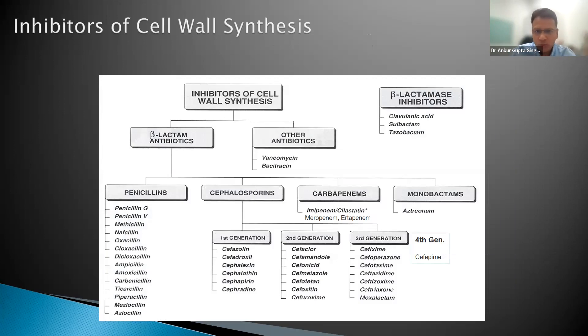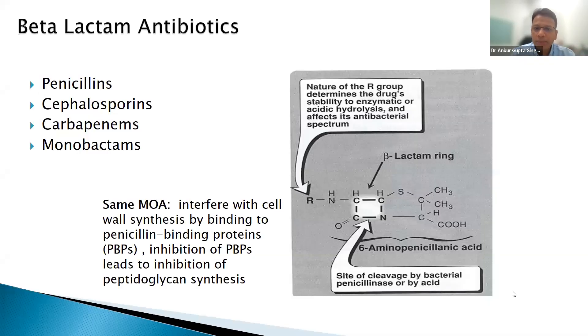Beta-lactam antibiotics include penicillins, cephalosporins, carbapenems, and monobactams. They are called beta-lactams because of the four-membered beta-lactam ring in their structure. Beta-lactamases are enzymes that break this ring — ESBL, AmpC, and carbapenemases are all beta-lactamases. All beta-lactam antibiotics act on the same penicillin-binding protein, inhibit cell wall synthesis, and once the cell wall is gone, the bacteria is no longer viable.